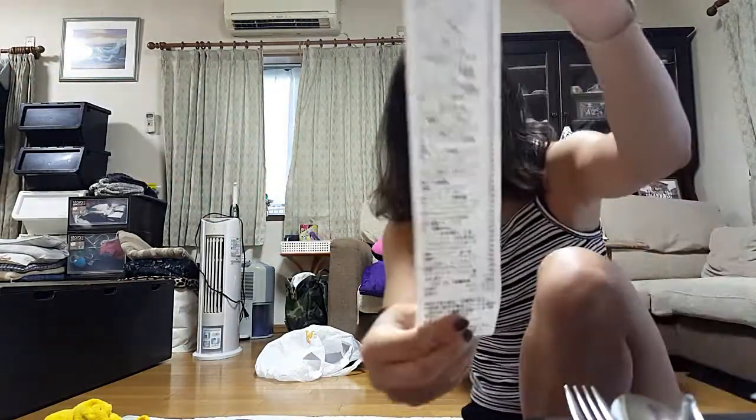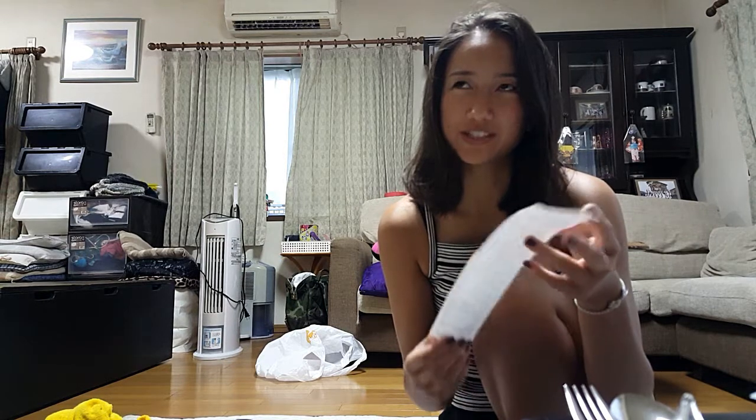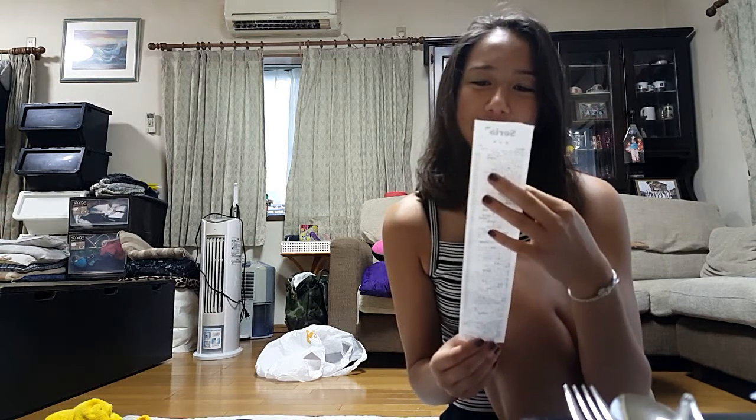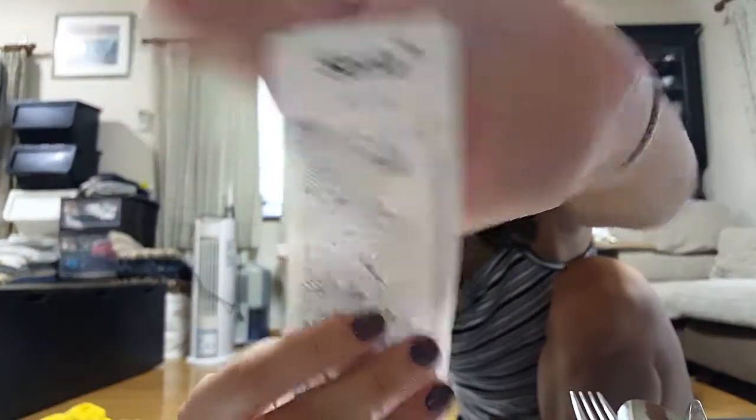Okay, this is our gigantic receipt — it's humongous. So we got 76 items. It costs about 82,000 yen, which is about $82. It was at this place called Seria, and it was pretty neat. That is what we got — more videos to come, so subscribe and you can see more of our Japanese adventure. Thank you!